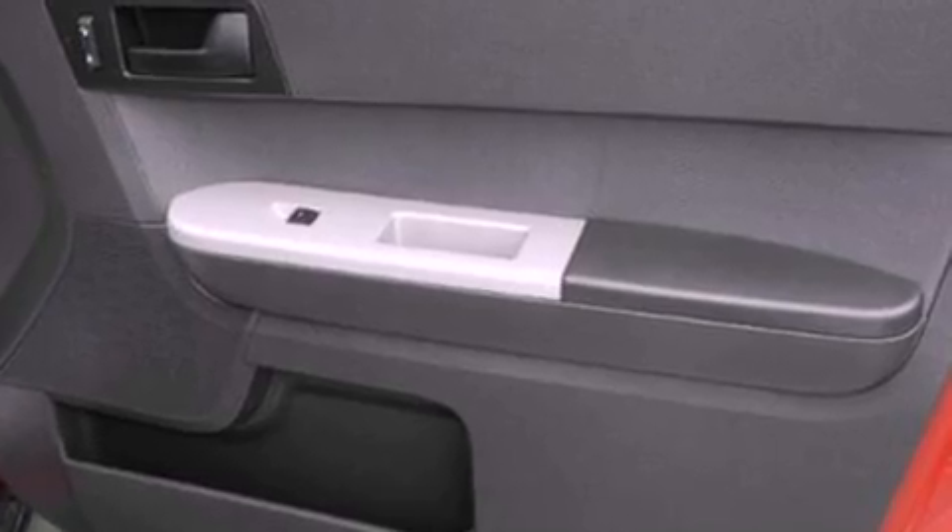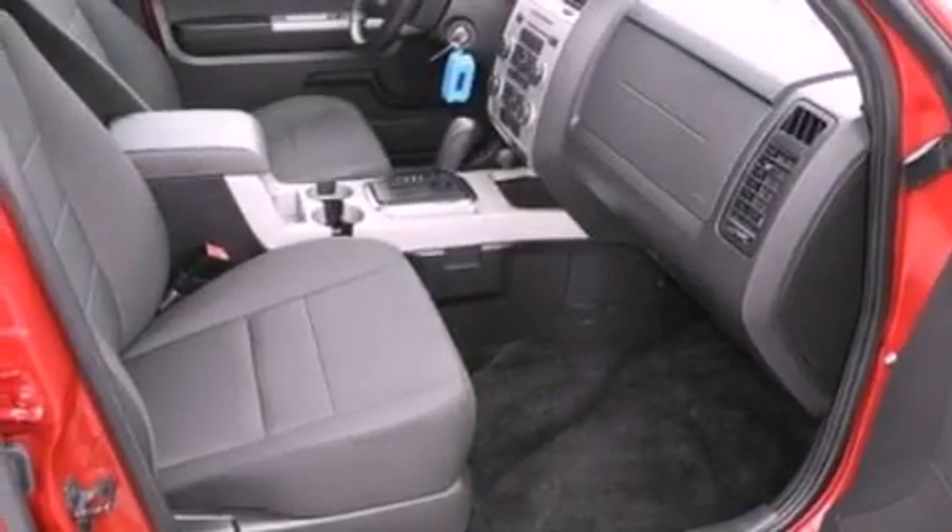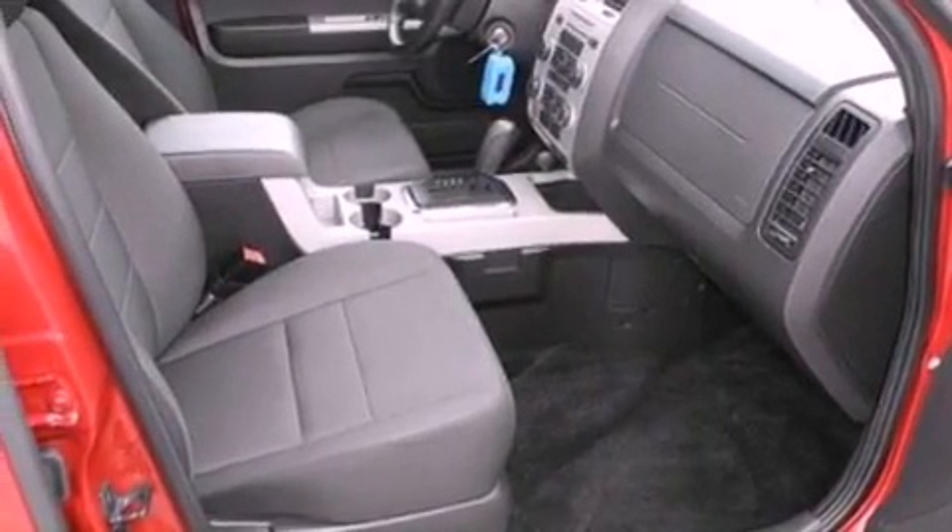Front fog lights, dusk-sensing headlights, an anti-lock braking system, and side impact airbags.